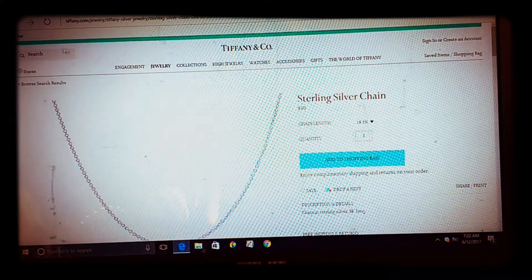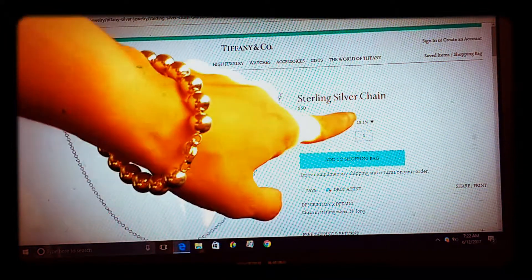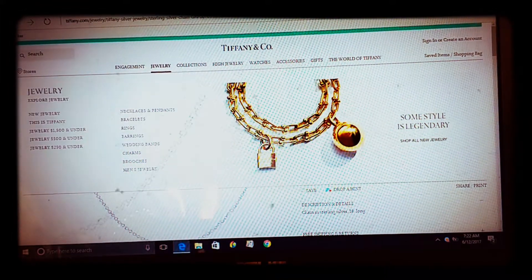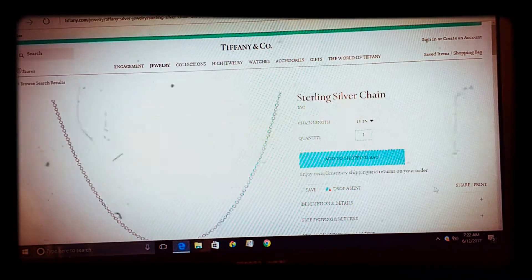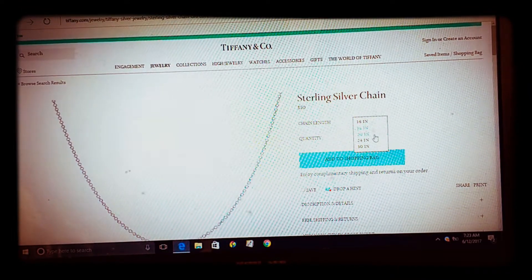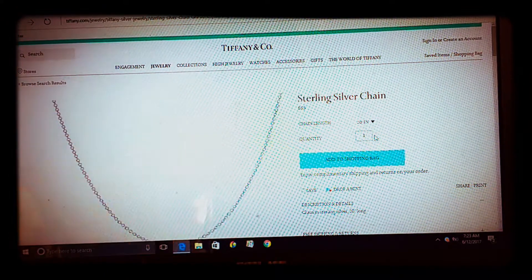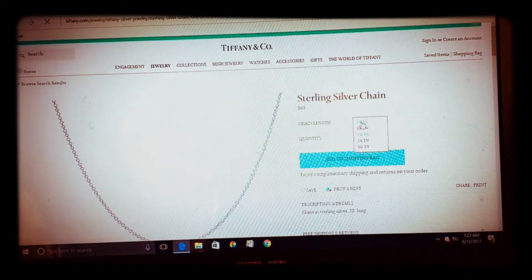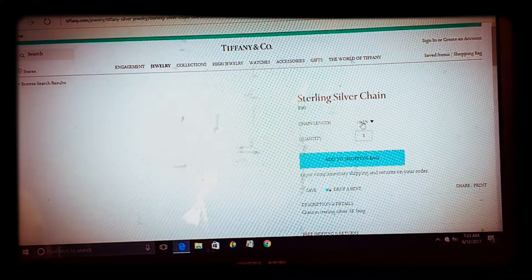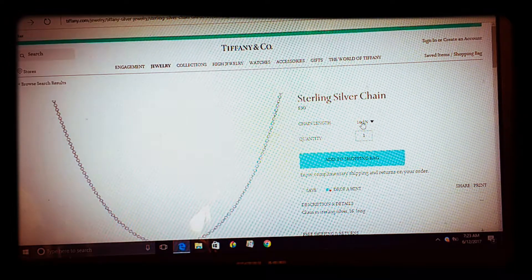There's a chain in sterling silver that I like, but it's $50 at 18 inches. Something to note: the 20-inch chain is $65, while the 16-inch chain is also $50. There's really no difference in price between the 16-inch and the 18-inch, so I'd suggest just getting the 18-inch for more bang for your buck.